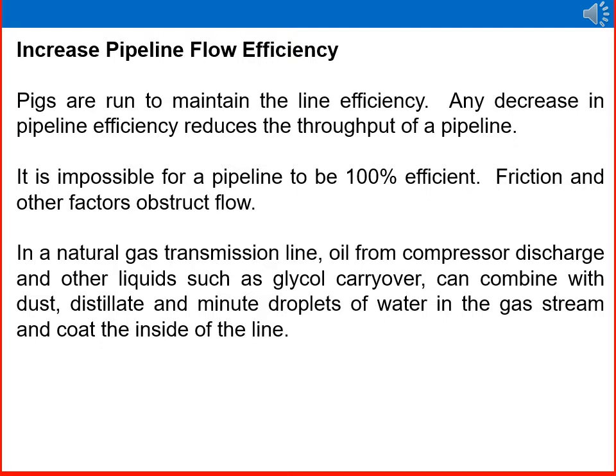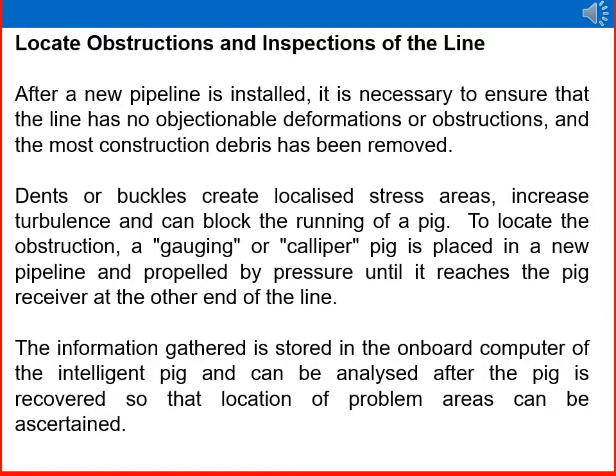Pigs are run to maintain lane efficiency. Any decrease in pipeline efficiency reduces the throughput. It is impossible for a pipeline to be 100% efficient — friction and other factors obstruct flow. In a natural gas transmission line, oil from compressor discharge and other liquids such as glycol carry-over can combine with dust, distillate, and minute droplets of water in the gas stream and collect inside the line.